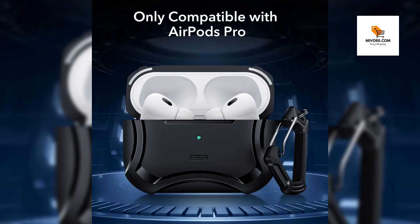Don't wait any longer. Secure your AirPods Pro with our ArmorTough protective case with HaloLock, and enjoy peace of mind along with enhanced style and functionality.